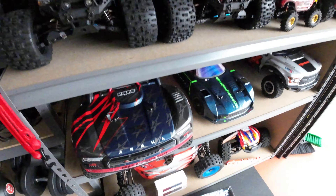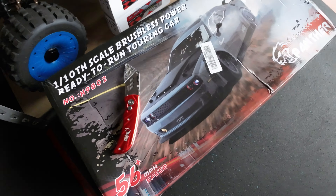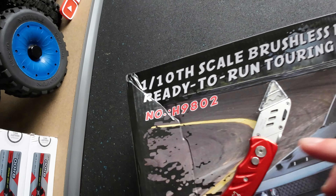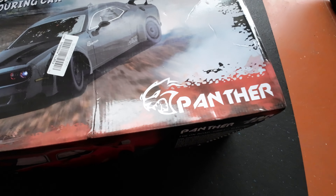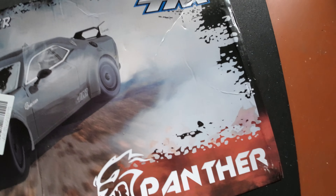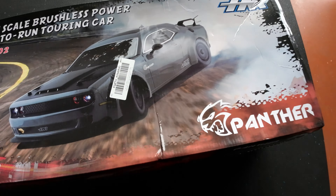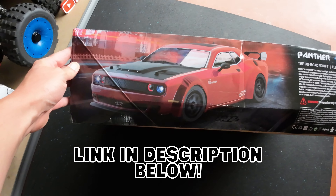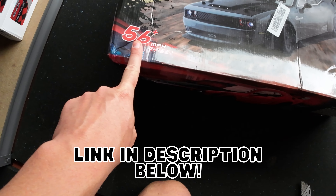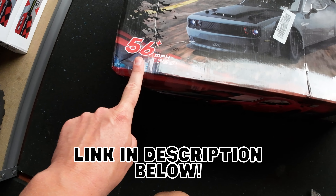You're here to see this new RC car I received - it's a 1/10 scale Dodge Challenger lookalike. I believe it's a Hellcat and I think it looks awesome. And there it is! So that is the brand new Panther, as they call it, from H&R. This came all the way from AliExpress and I'm super excited. Let's quickly look at the box.